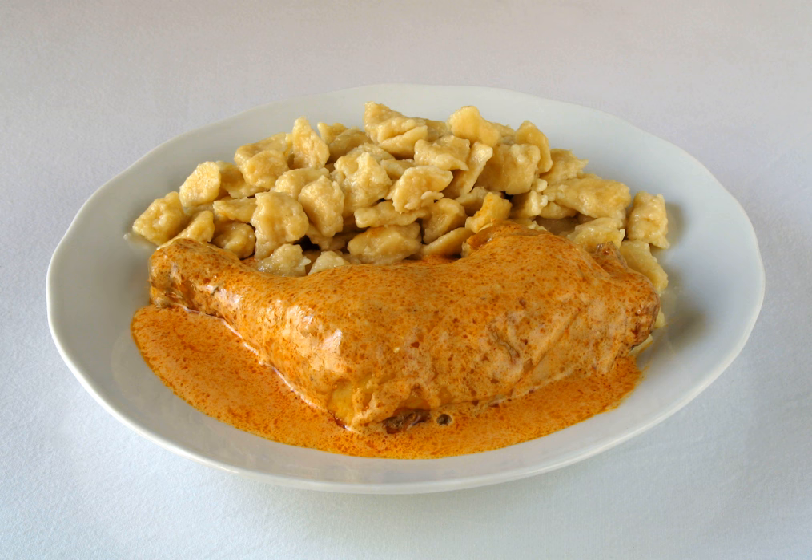The dish is traditionally served with dumpling-like boiled egg noodles called nokedli, a broad noodle similar to the German spätzle. Other side dishes that it may be served with include tagliatelle, boiled ribbon noodles, rice, or millet.